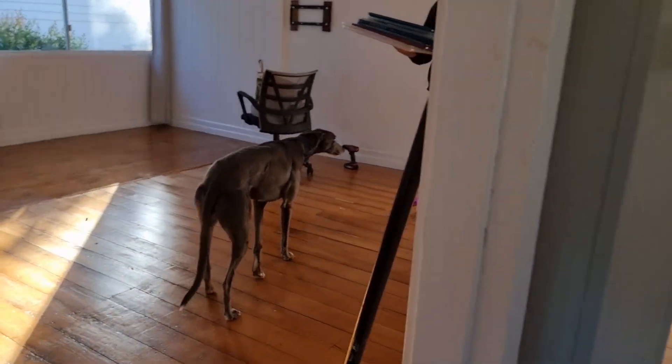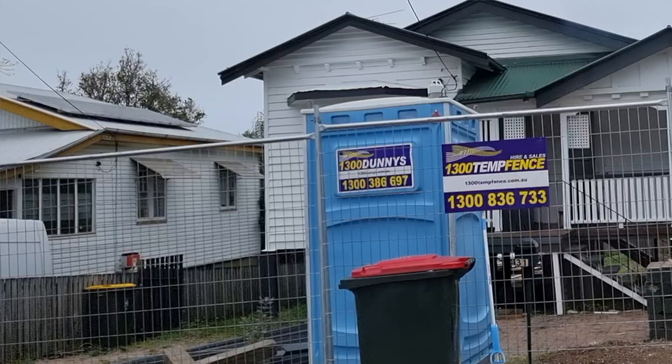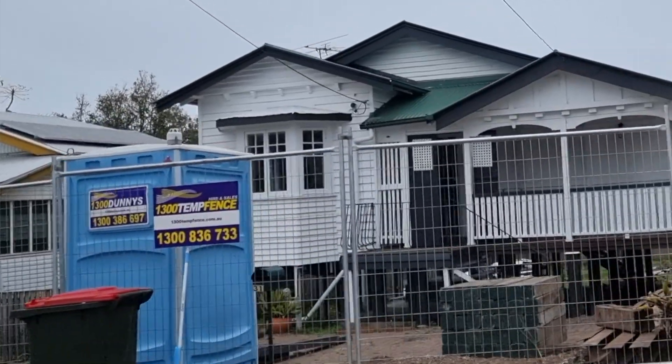We've moved out of the Triple Gable Queenslander. We live on the south side of Brisbane, a few kilometers from the city, and we've moved out so we can lift her up, build in underneath, and add more bedrooms and bathrooms. There's a whole renovation series if you want to go back and watch that playlist.